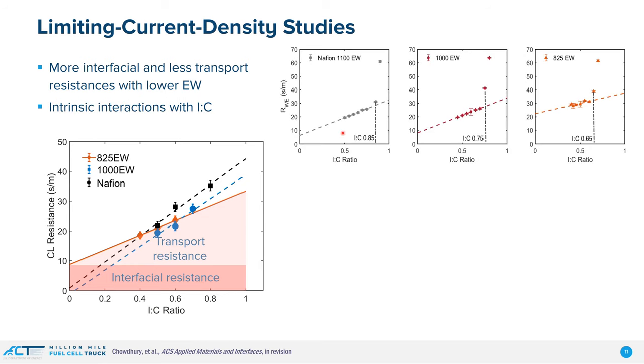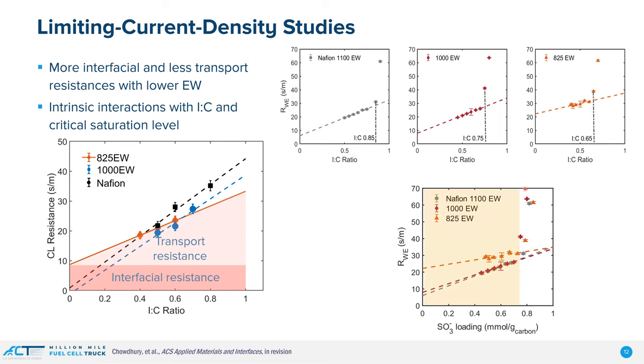What's interesting is when we do this, we see a linear portion and then a non-linear portion. Furthermore, when we do this with different equivalent weight ionomers, the critical ionomer-to-carbon ratio where we transition from linear to non-linear regime is slightly different. If we normalize this by taking the number of sulfonic acids per gram of carbon — essentially normalizing for equivalent weight — we see a master curve where all of these deviate at roughly the same critical value. So there is something intrinsically occurring here.